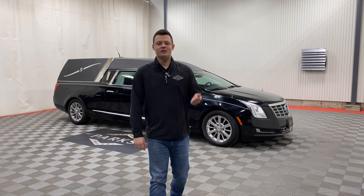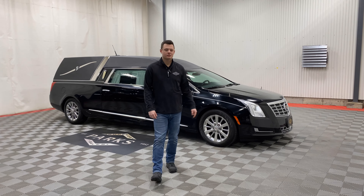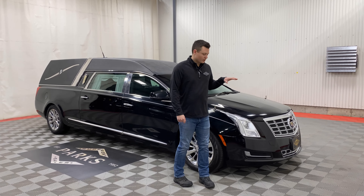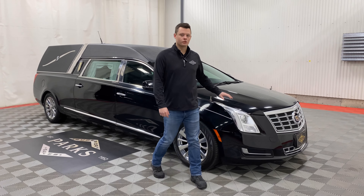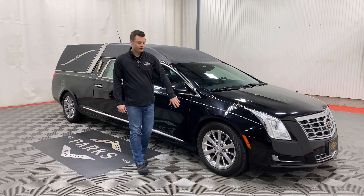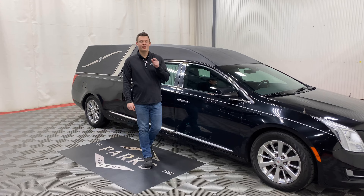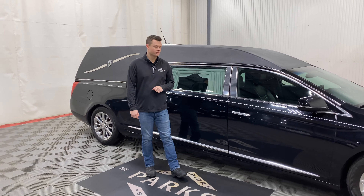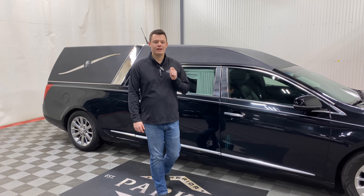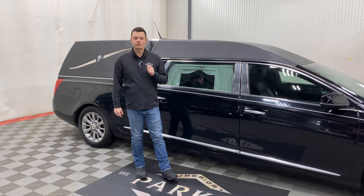Good afternoon, my name is Nathan Parks and this is a 2014 Cadillac XTS Platinum Coach Phoenix. The vehicle has 59,000 original miles and a very traditional setup — 2014 Cadillac XTS built for the funeral industry.